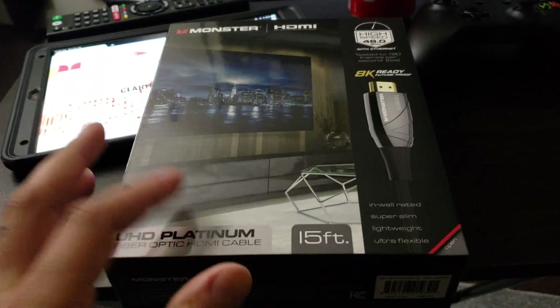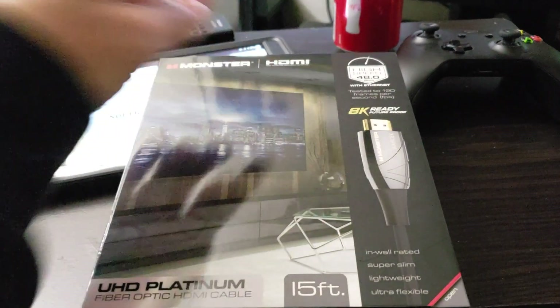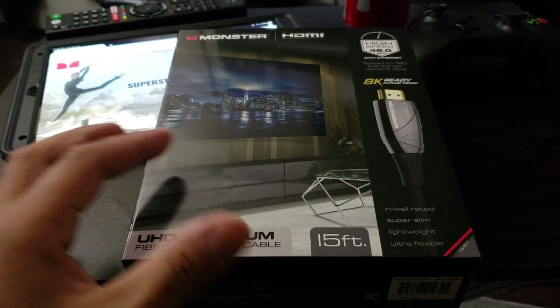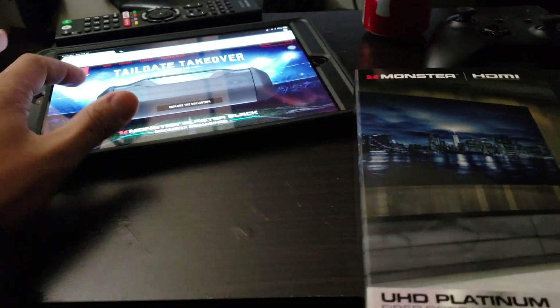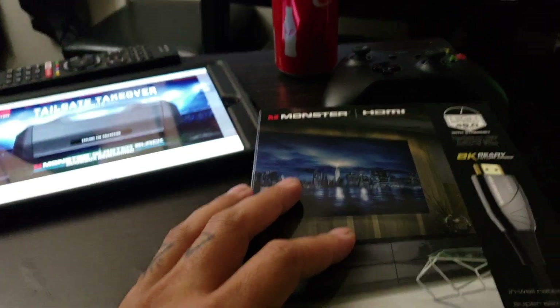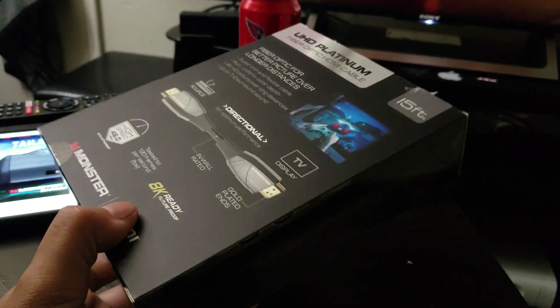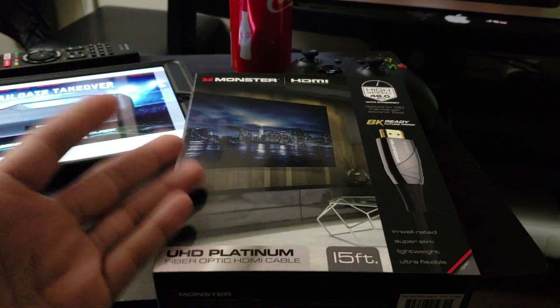The only thing is I'm hearing that 48 gigabytes per second is supposed to be linked with HDMI 2.1, but I cannot find it on the website and I can't find any info to tell me whether or not this is actually 2.1. So I was going to see if you guys could help me out with that.